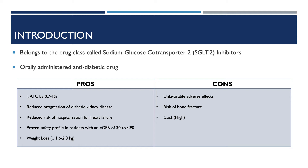Now we'll be going into detail about Invokana. It belongs to the drug class called sodium-glucose cotransporter 2, SGLT2 inhibitors. They are orally administered anti-diabetic medications. The pros of Invokana are that they decrease A1C by 0.7 to 1%, have reduced progression of diabetic kidney disease, reduced risk of hospitalization for heart failure, proven safety profile in patients with an eGFR of 30 to 90, and can cause weight loss of 1.6 to 2.8 kilograms. The cons are unfavorable adverse effects such as increased risk for urinary tract infections and amputation, increased risk for bone fractures and decreased bone mineral density, and Invokana is much more expensive compared to other drugs such as metformin and sulfonylurea.